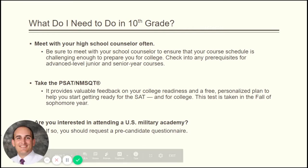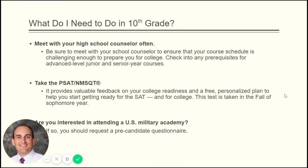For 10th grade, the first thing you need to do is meet with your high school counselor often. Any freshman parents, make sure your sons come in and visit with their counselor on a regular basis starting next year. Students are also going to take the PSAT/NMSQT as a 10th grader in the fall — usually the second week of October — on a designated testing day in school. Also, if you're interested in attending a US military academy, 10th grade is when you start those pre-candidate questionnaires and research for West Point, the Naval Academy, or the US Air Force Academy.